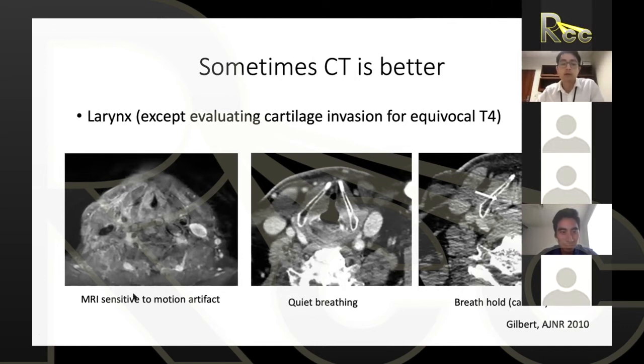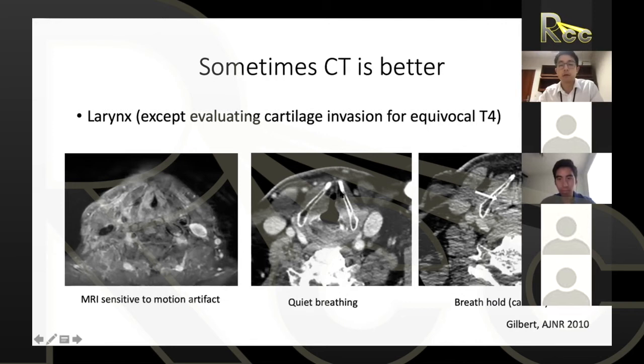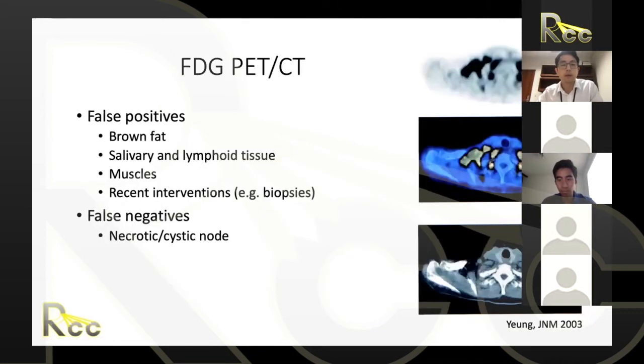CT is not always worse than MRI — for larynx cancer, MRI is very sensitive to motion, making it hard to interpret the glottic larynx. Even with CT, proper protocol is critical: the patient should be doing quiet breathing, not a breath hold, to properly visualize the glottic larynx. So sometimes CT is better than MRI.